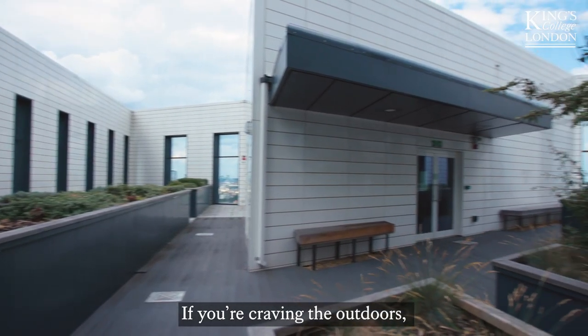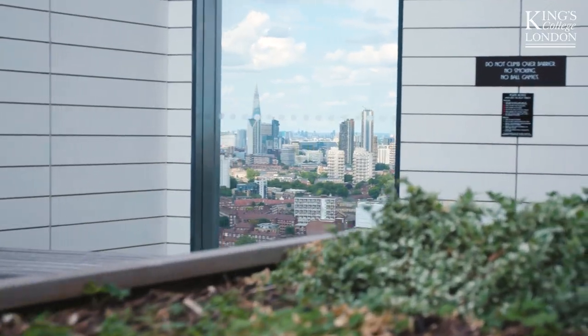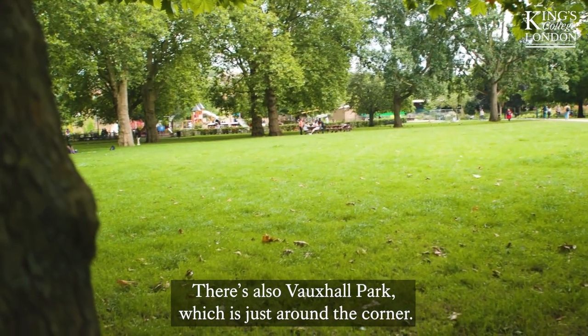If you're craving the outdoors, we have an amazing roof terrace with panoramic views of London. There's also Vauxhall Park, which is just around the corner.